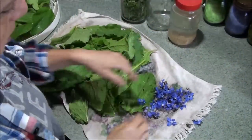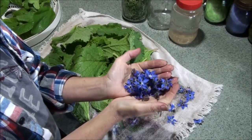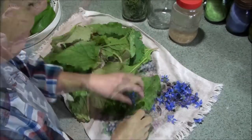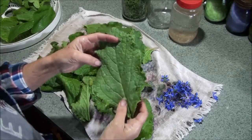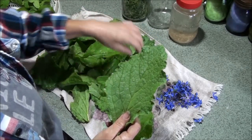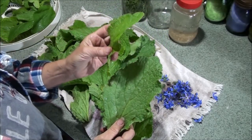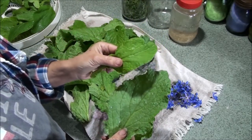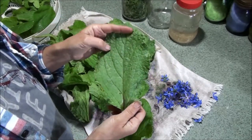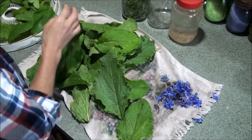Here are some of the flowers that I picked so far this morning — I'll be showing you what I plan on doing with these today. And right here are the borage leaves. I usually like to harvest them smaller than this if I'm going to use them in salad, but this size isn't so bad as long as you chop it up really small. This is a bigger one, but they can get even bigger than this.